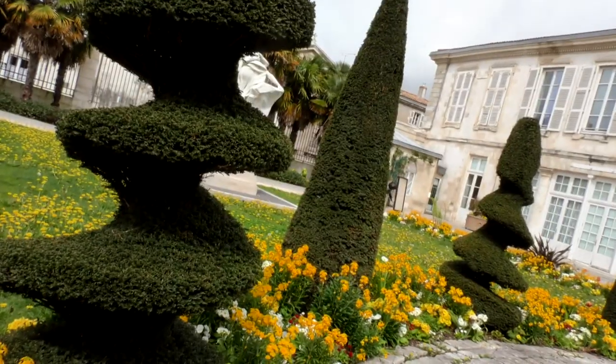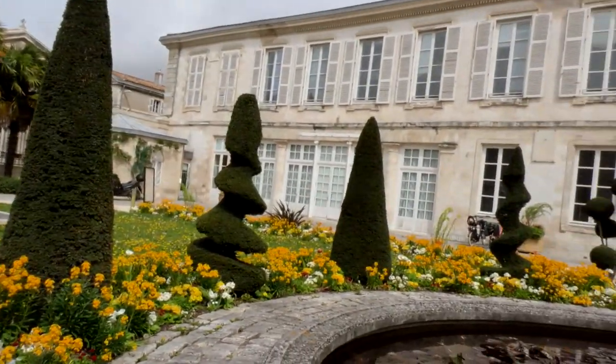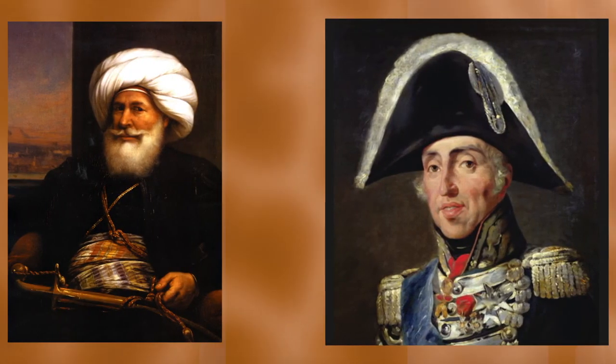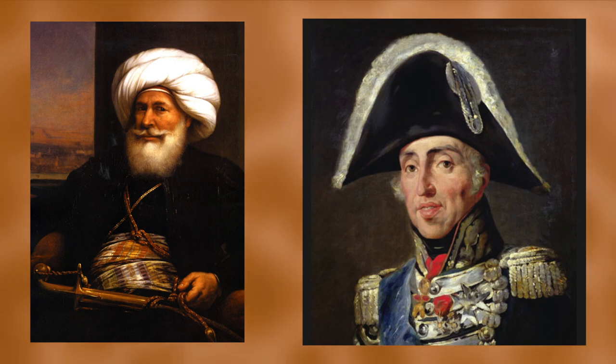We are in the splendid Natural History Museum of La Rochelle. We have a prestigious guest: Zarafa. Zarafa is the gift of Egypt to France in 1826. It's the Pacha d'Égypte who decided to make this gift to the king of France, Charles X. Zarafa — it's a giraffe.